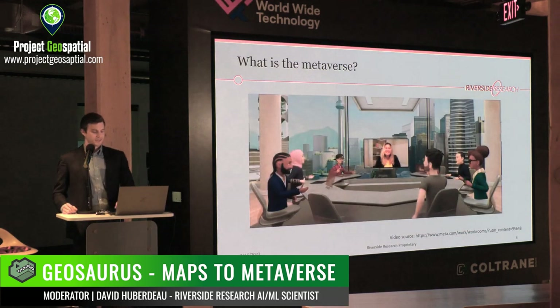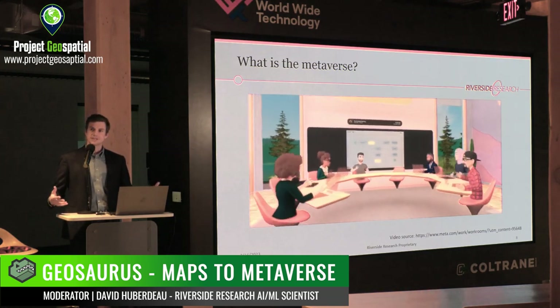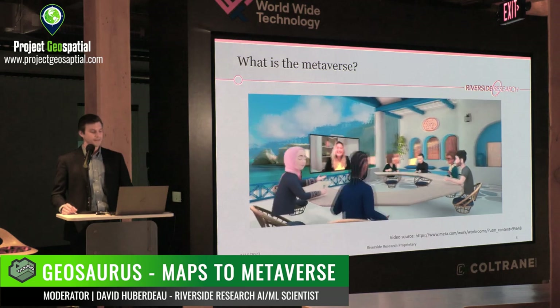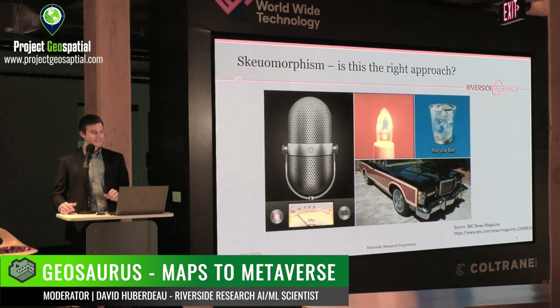Now onto the metaverse. What is the metaverse? I see this panel as an opportunity for people who've been thinking in this space to have a conversation. I pulled this image from Meta's website — all these people could be working from home or in different offices, and the metaverse can bring them together into a place virtually. However, this is a type of skeuomorphism — in other words, there is an element of this that is just recreating the world as it is.